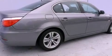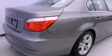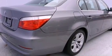Its top features and packages include the premium package, the value package, heated front seats, and a sunroof that enables you to fill the cabin with fresh air at the push of a button.